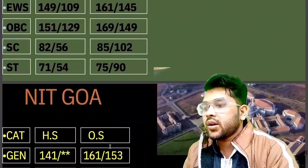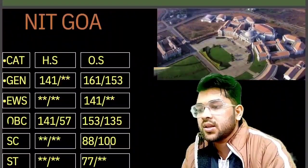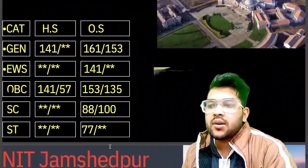For NIT Goa, the cutoff marks required are: General 161, EWS 141, OBC 153, SC 88, and ST 77 marks.